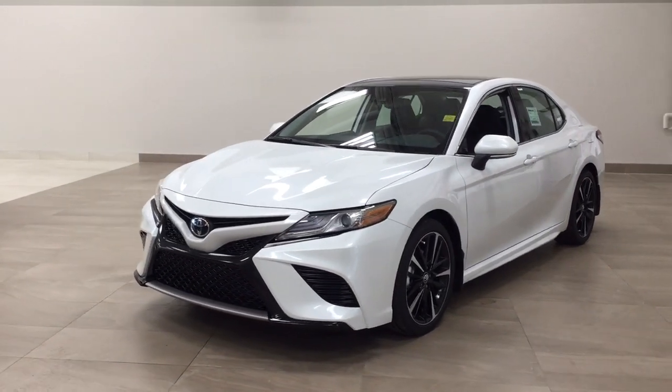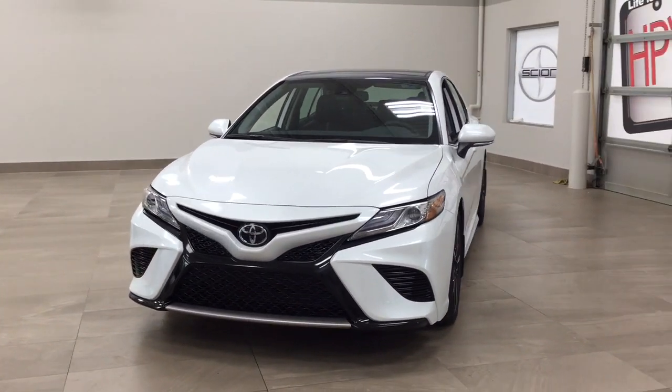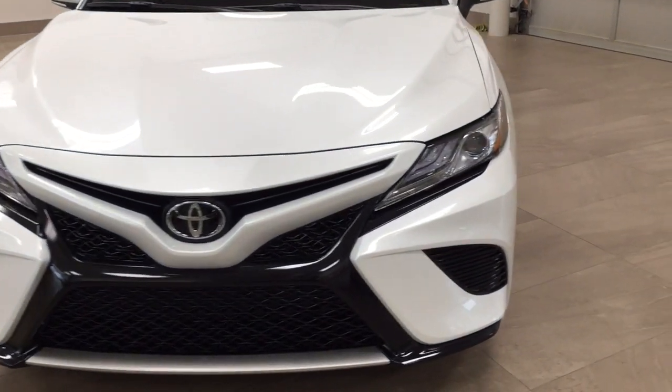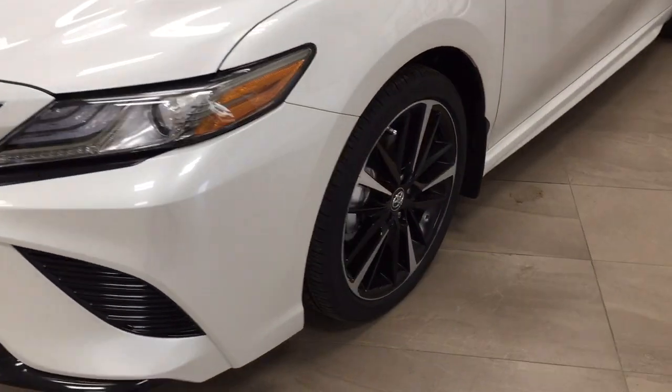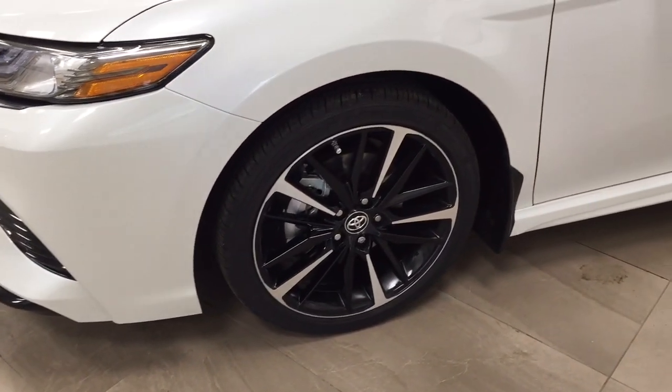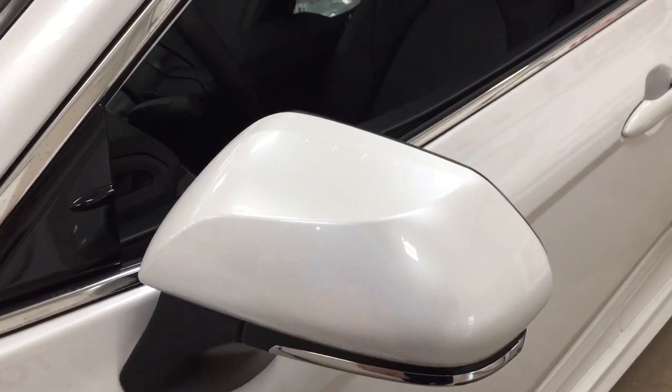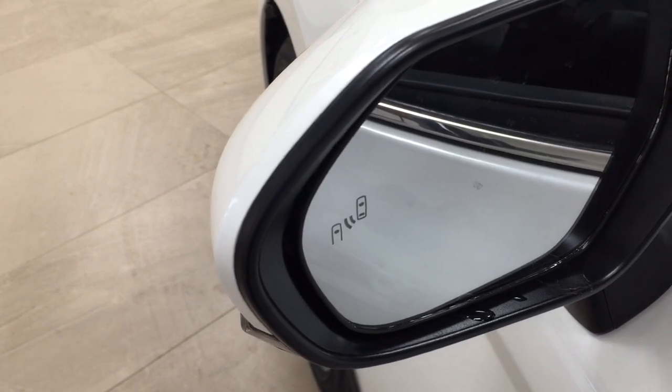A couple of the exterior features that you will see on this XSE are its daytime running lights, and if we take a closer look on the side you'll see your 19-inch aluminum alloy wheels. You also have your integrated signal lamps as well as your foldable and heated mirrors, and if we take a look on the inside of the mirror you'll see your blind spot monitoring indicator.